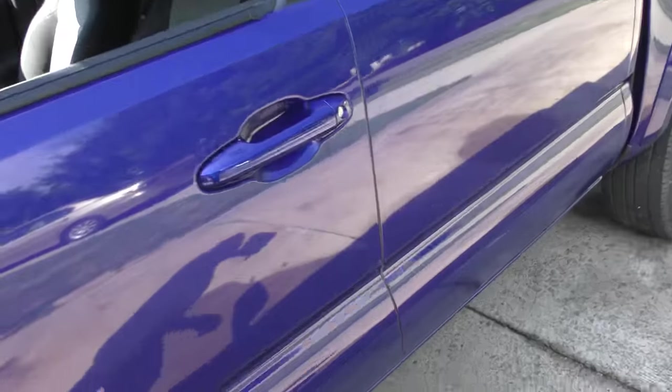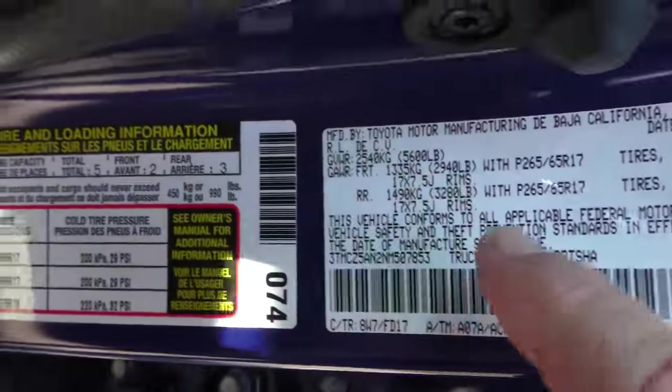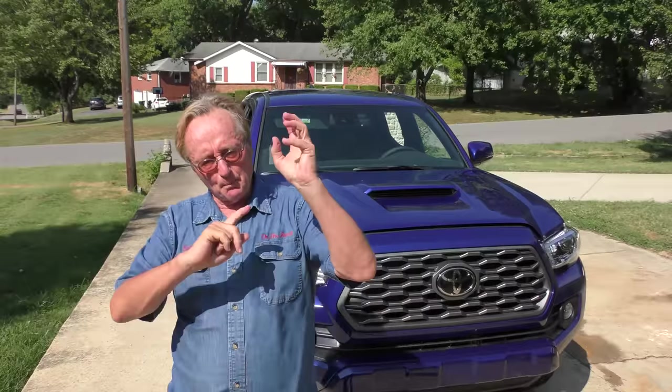It's made in Mexico. If you look at the sticker they kind of try to fool you, because if you look closely it says Toyota Motor Manufacturing Baja California — well that's the state of Mexico. These things are put together in Mexico, but I emphasize the words 'put together.'